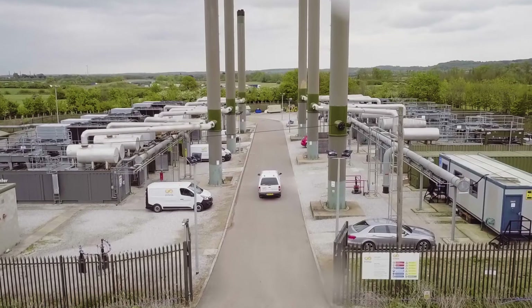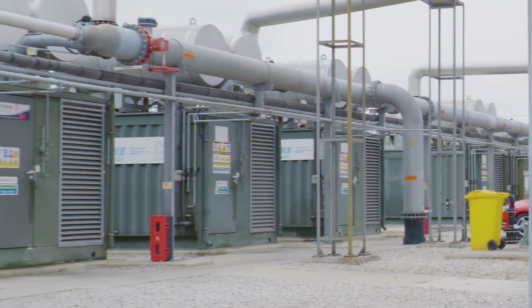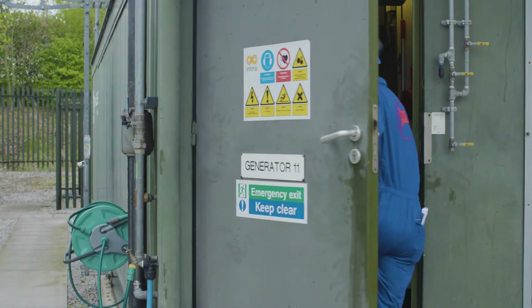With the ExxonMobil technical support and the Infinis Oil Initiative project, we have been able to extend oil drains across our fleet of engines without compromising engine protection. This has led to a reduction in oil consumption and delivered benefits such as lowering waste volumes, reducing costs and resource allocations for oil management.